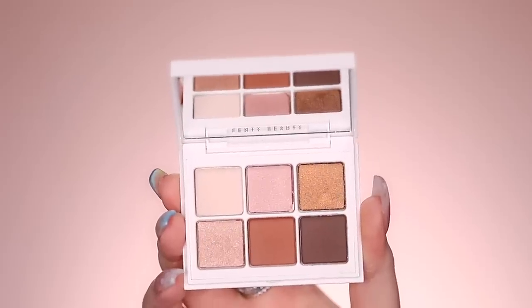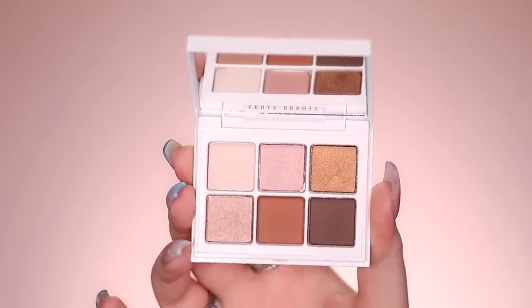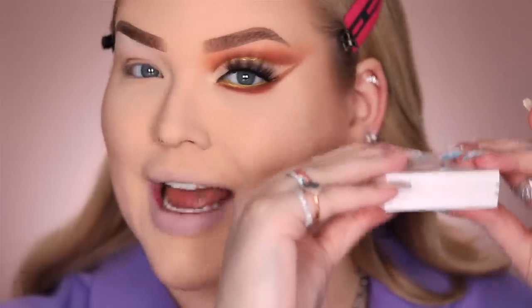Fenty Beauty is coming out with Snap Shadow eyeshadow palettes, and the palettes I'm focusing on mainly today are number five and number one. Every Snap Shadow palette has six very pigmented, very blendable, beautiful eyeshadows. Together this is going to be today's color story. If you plan on traveling with these or taking them on the go, all you have to do is snap them together and you have your own created palette in one.